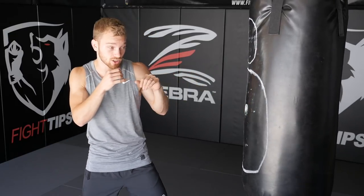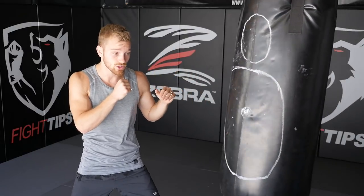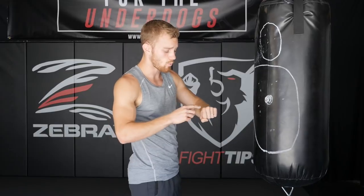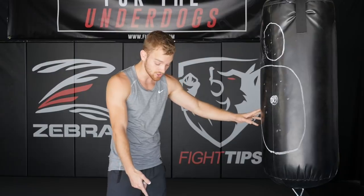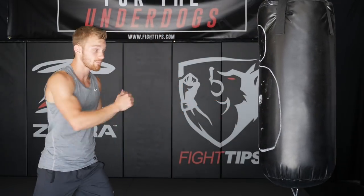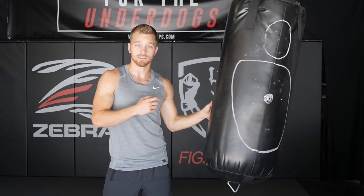Precision is taking a single shot — a punch, an elbow, a knee, a kick — and deciding to hit a specific target with that single shot. Not only hitting a specific target, but also deciding what part of your hand you're hitting with, what part of your shin you're hitting with, whether you're concentrating all of your pressure into the ball of your foot for a front snap kick to the solar plexus.